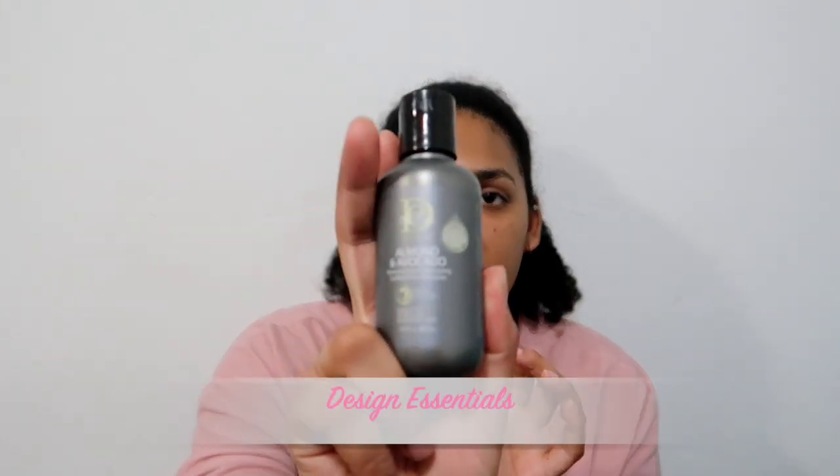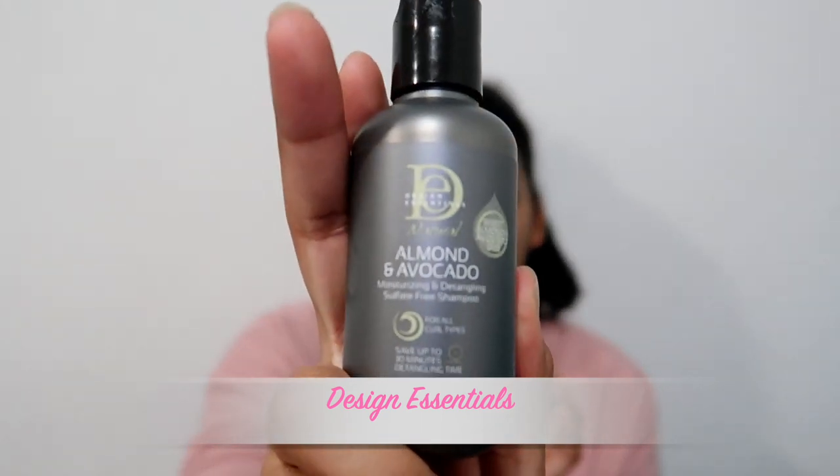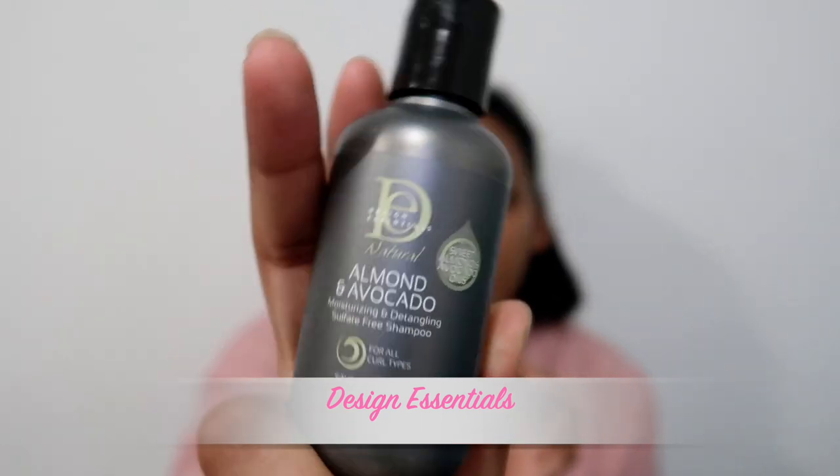Some of these are travel size. This is the almond and avocado moisturizing and detangling sulfate-free shampoo by Design Essentials — I'm sure you've seen this in Clicks already. That's the travel size one.